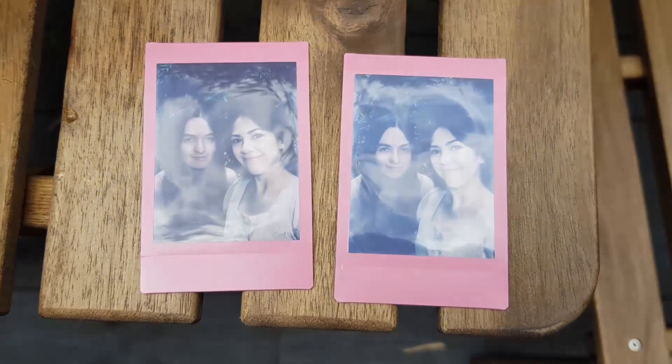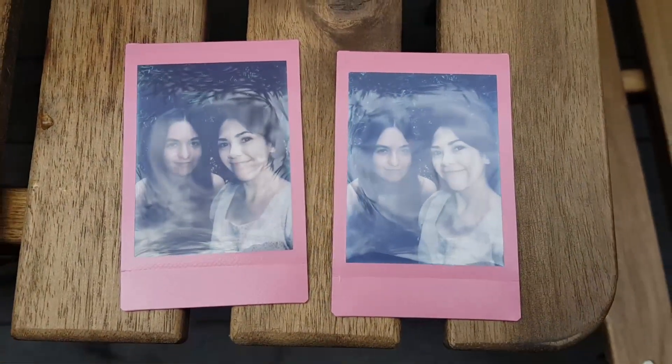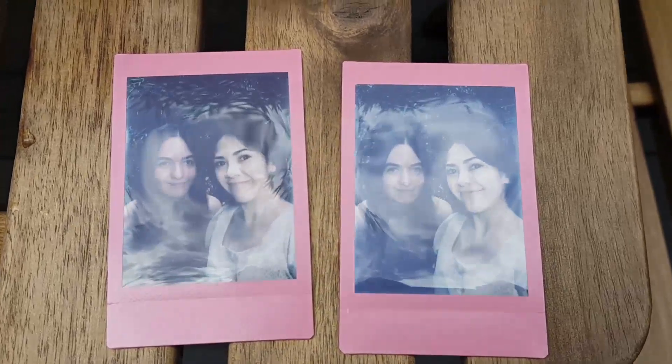Vina brought her polaroid camera — check out these polaroids, aren't they cute? I love the pink film, super extra but loving it. We are finished with brunch — it was really good, though I'm still a little sad we couldn't get the eggs benedict. Now we're heading off to a cafe that's about 15 minutes' walk away. It's pretty hot but we'll walk. See you guys once we get to the cafe.